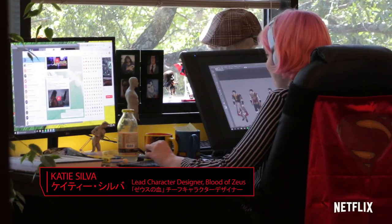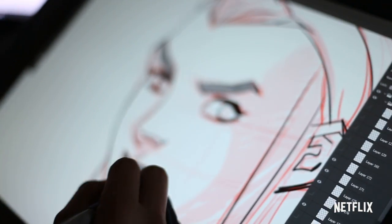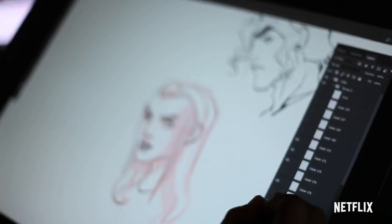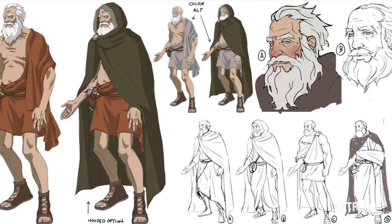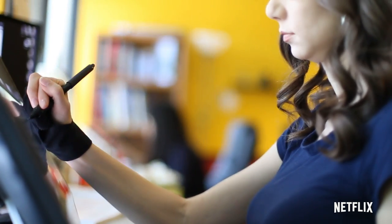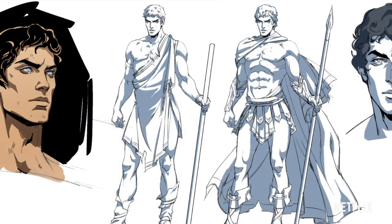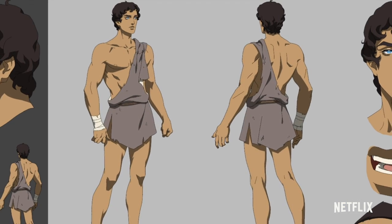Very rarely do we get to create a character completely from scratch. A lot of the times we'll have scripts and descriptions from producers and ideas from directors too. And then we'll have a whole bunch of different team members take a stab at designs. The reason for this is if two designers are working without really seeing what the other designer is doing, we'll have designs that are different enough that directors and producers will be able to say, yes, more of this and less of this.